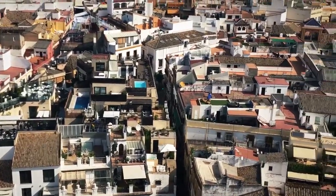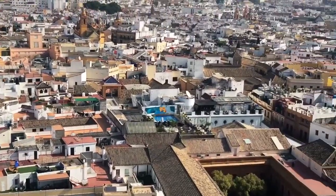At the top of the Giralda Tower you can get a lovely view of the bullfighting ring. From here you can see which hotels have pools on the roofs. It was a really nice church — goodbye, church.